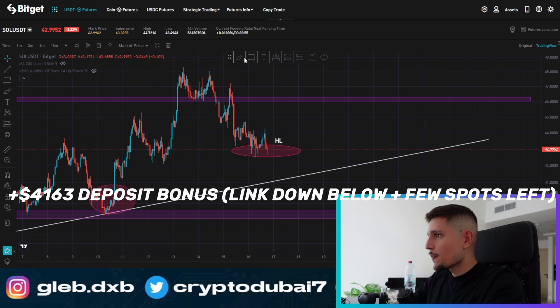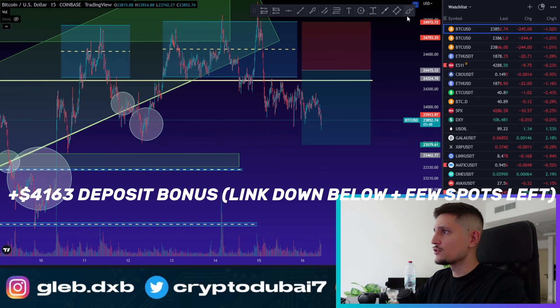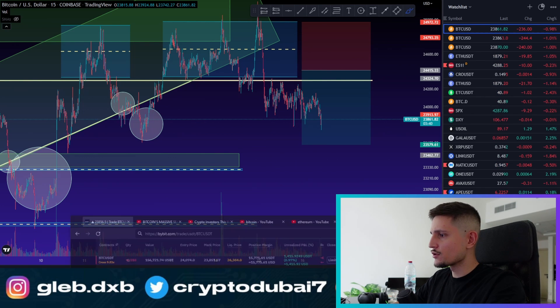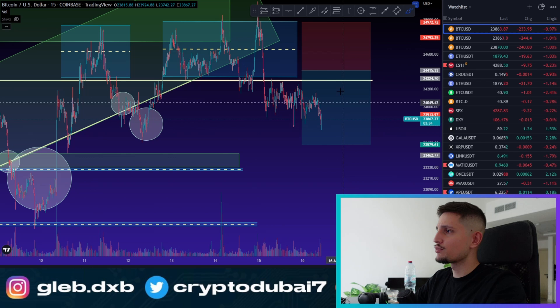I would say maybe we have some more downside potential. But it also depends, of course, on Bitcoin. If you are looking right now at the Bitcoin price, you can also see that Bitcoin has some downside potential right now. I am currently still in a short position on Bitcoin — I can show you real quick right here. I have currently a short position opened with about $1,400 in profit.